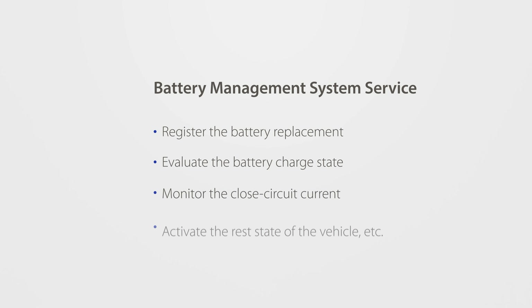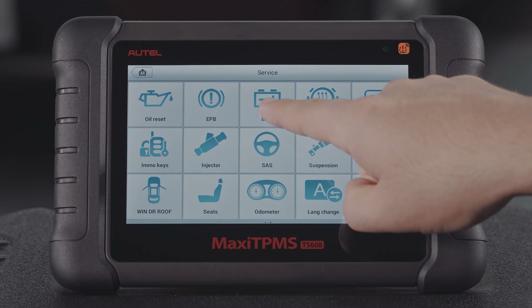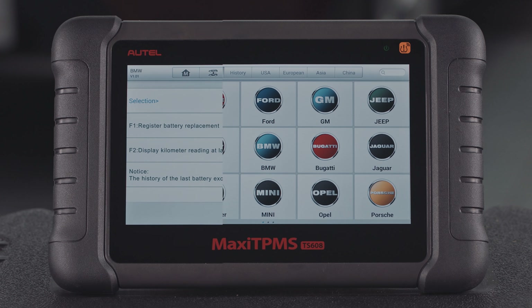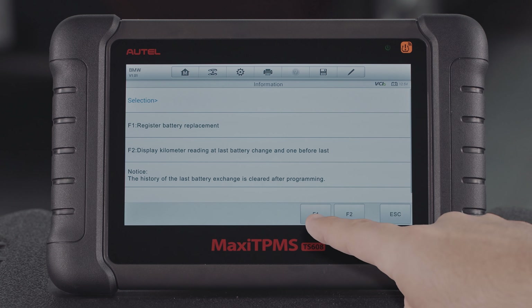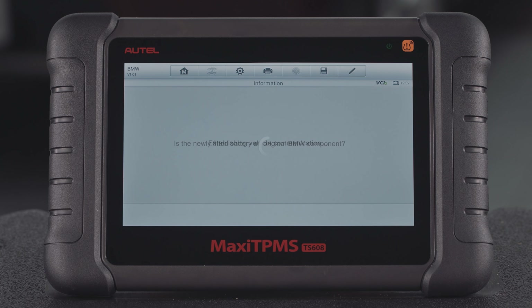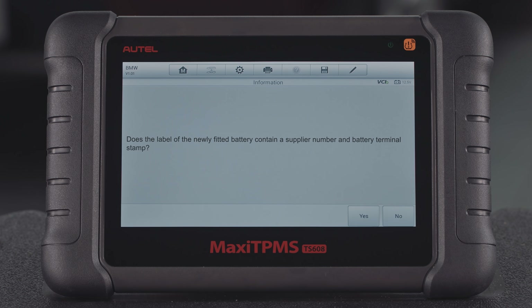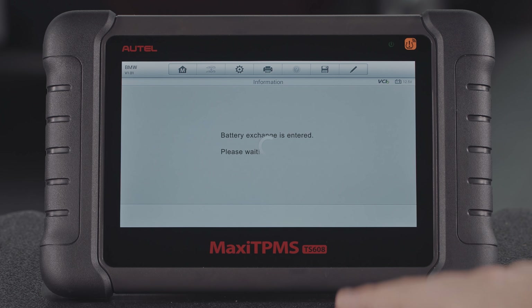BMS Service allows the TS608 to perform the following functions. Taking Register Battery Replacement as an example, this option displays the mileage reading when the last battery was replaced, and registers the battery replacement after installing a new battery, informing the power management system that a new battery has been installed.